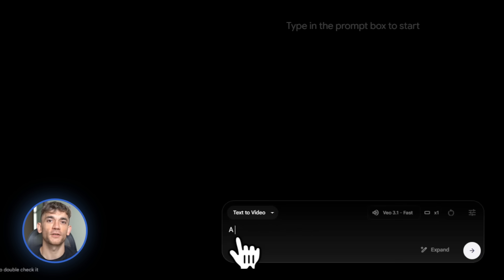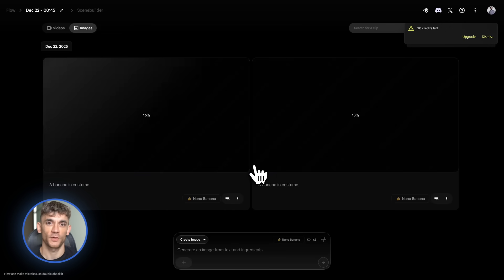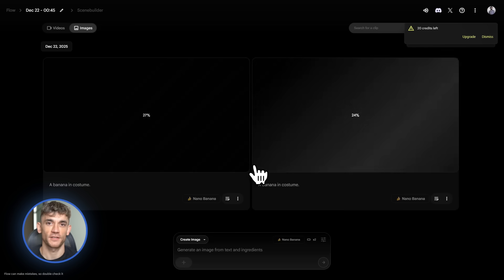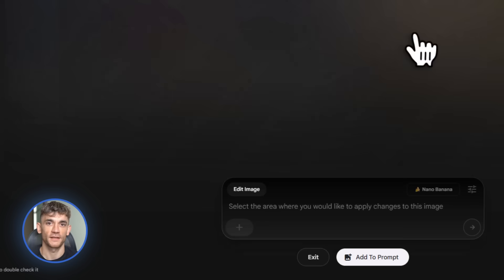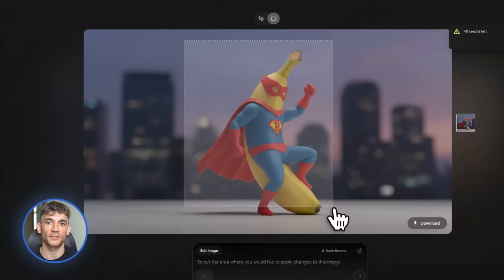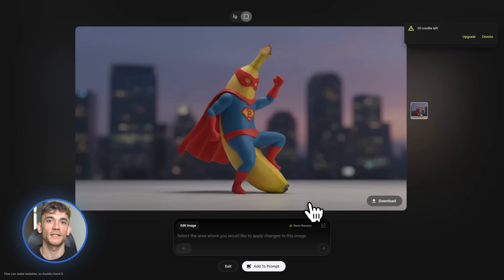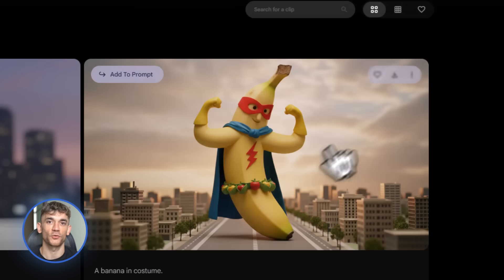Next, Flow now has 2K and 4K upscaling. Flow is Google's image generation and editing tool, and they just added something incredible: you can now upscale images to 2K resolution completely free, and if you have Gemini Ultra, you can go all the way to 4K. This is huge for content creators. You know those AI-generated images that look kind of blurry when you zoom in? That's because they're low resolution. But now with Flow, you can take any image, upload it, and upscale it to ultra-high resolution — imagine creating course thumbnails, social media graphics, and presentation slides in crystal-clear 4K quality.